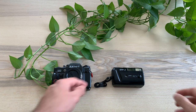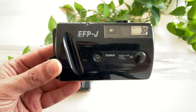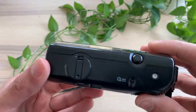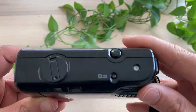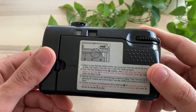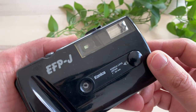I start the video with my first camera ever — the Konica EFP-J. I've had this camera since I was almost 7, making it one of the oldest objects I currently own. I mostly used it to take pictures of friends and family in my early school days, and I always regard it as the camera that started everything.